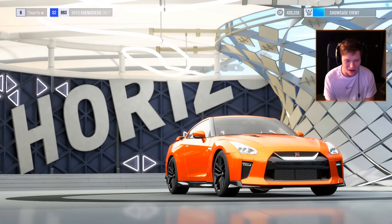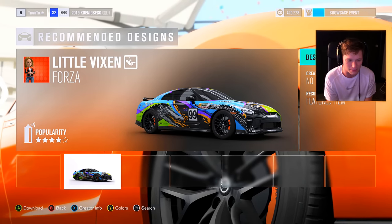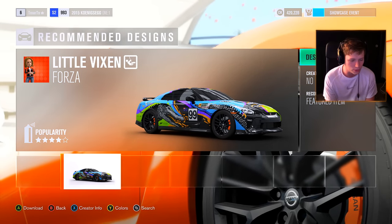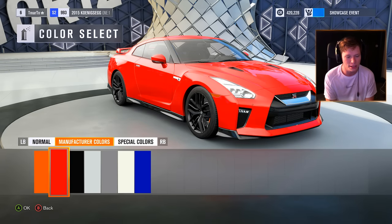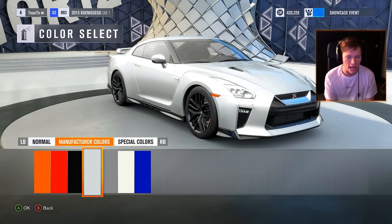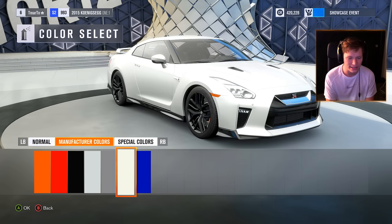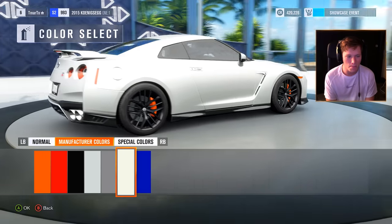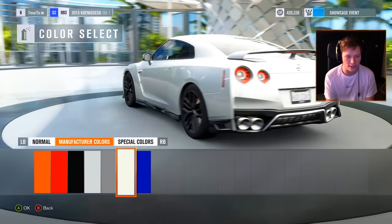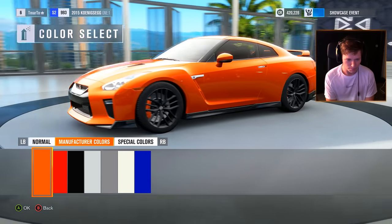Oh my goodness, what a beautiful car. We got a little teaser of this thing in the last episode. We are not going to go with any crazy paint job, just normal colors. Here are the manufacturer colors: Tangerine Dream, red, black, light silver, gray, white, and blue. I think we've got to go with the Tangerine — the orange here.